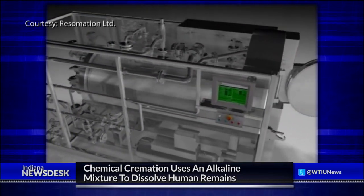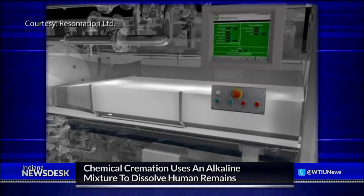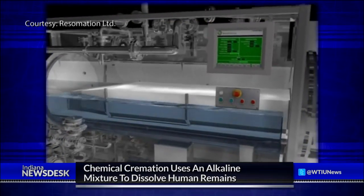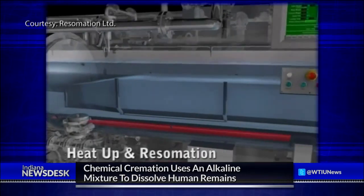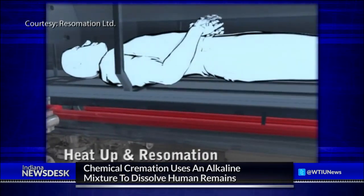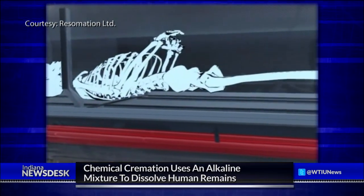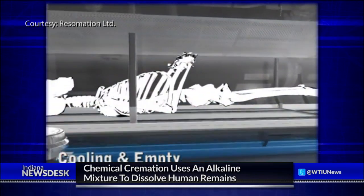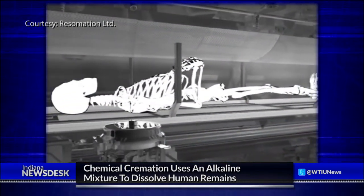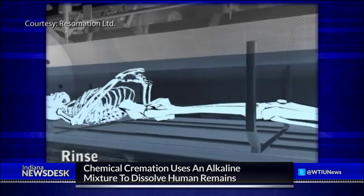Here's how it works. Instead of traditional cremation, which incinerates a body with a furnace, alkaline hydrolysis uses water and chemicals to dissolve human remains inside a large drum. The water mixture is then heated to about 350 degrees for about four hours. At the end of the process, all that's left are bones and a sterile, thick mixture that is safe to be washed down the drain.